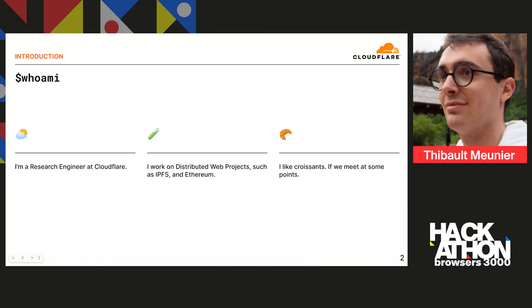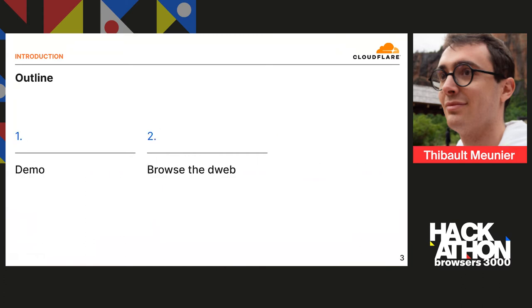I like croissants, so if you look at some point, definitely feel free to catch one. For now the situation is a bit more virtual, so feel free to take a virtual croissant and virtual coffee as we go through the presentation. What we're going to talk about today is, first of all, a quick demo of what system Cloudflare has to offer on the HTTP interface and then how you can use Cloudflare to browse the D-Web, and more specifically IPFS.